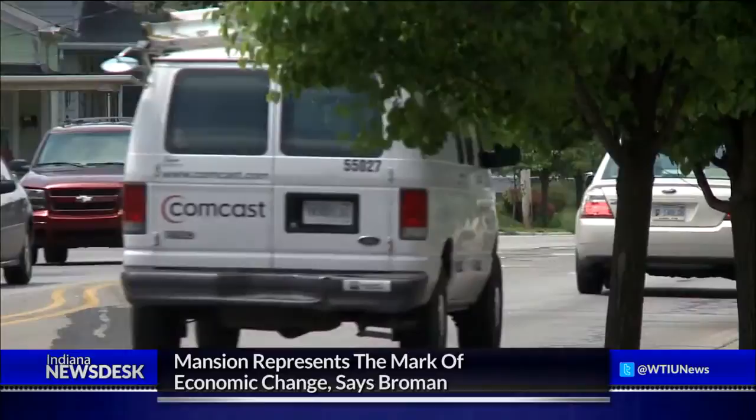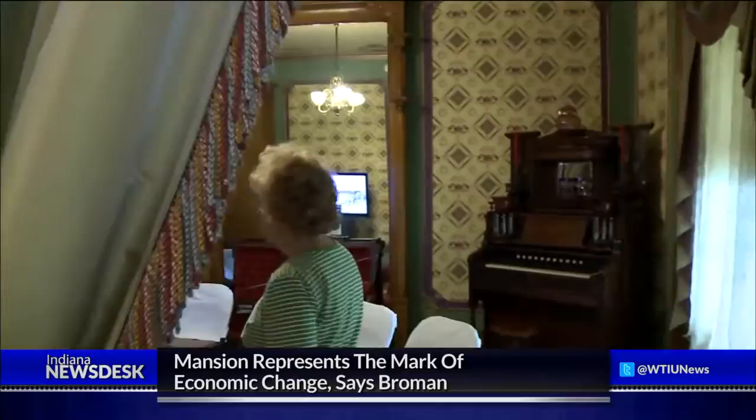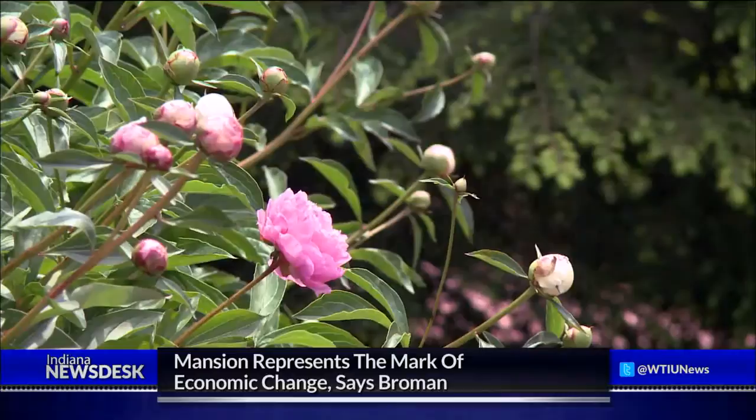The house was originally heated and illuminated by natural gas. "This chandelier here was used just as the gas was going out and the electricity was coming in." The mansion eventually became home to Indiana University at Kokomo for 20 years before it was taken over and restored by the Howard County Historical Society.